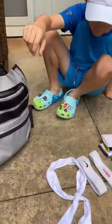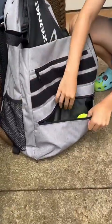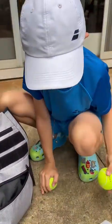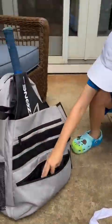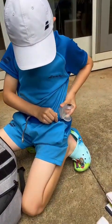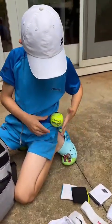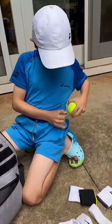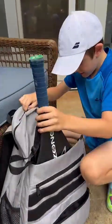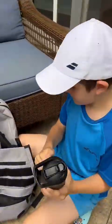What else do you carry in your bag? I also have some balls if I need extras. And this thing — you just put it on your shorts and then put a ball in here, so you can just take it out if you need it. Very cool, very handy — like an extra pocket that you don't have.